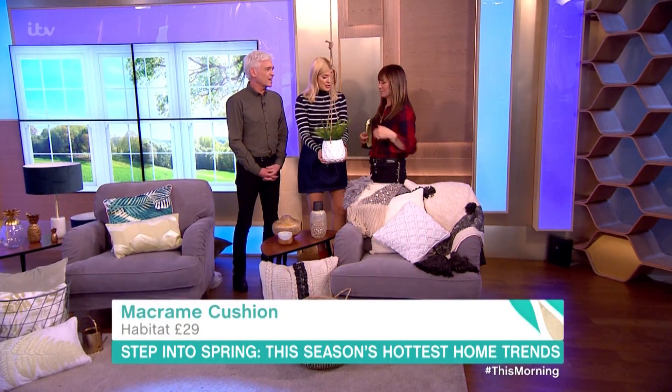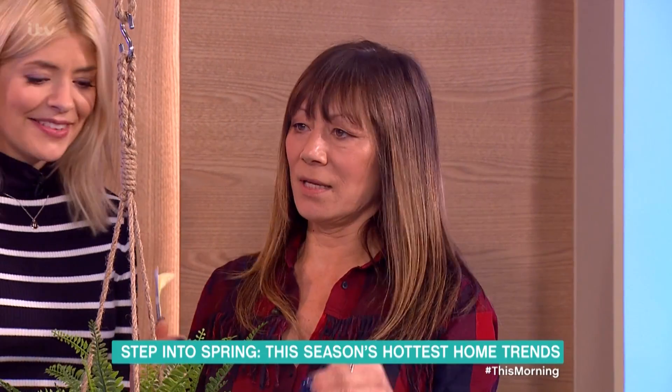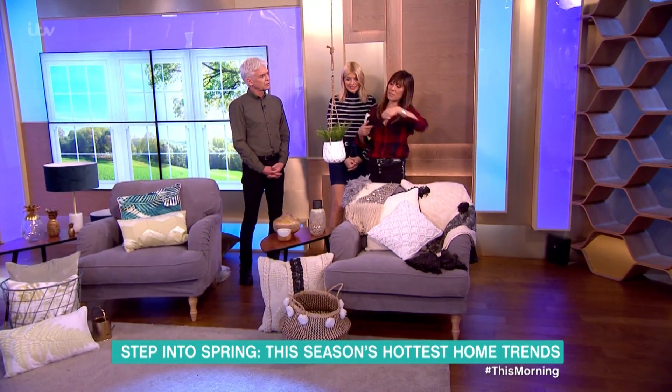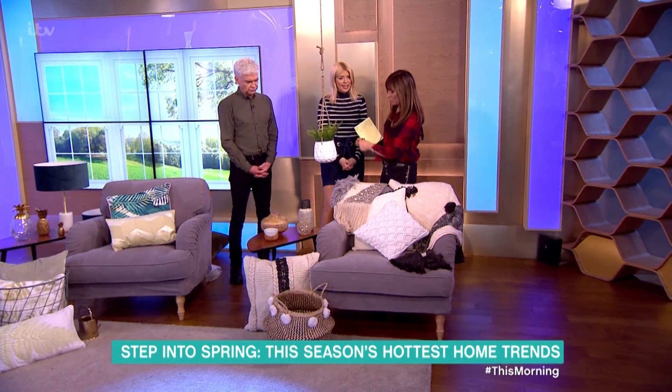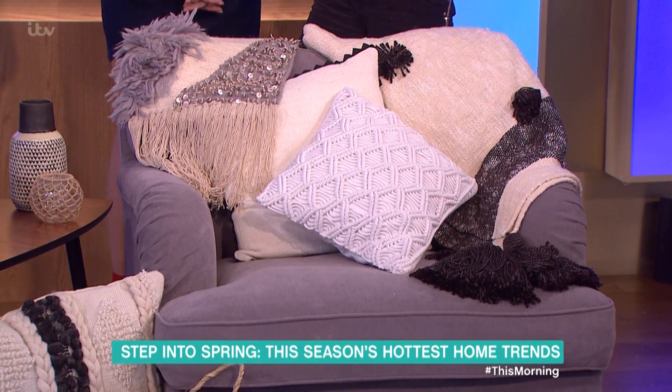I'm not entirely sure anything I knotted would be safe, but again it's very easy — you hang it up, you change your mind, you take it down, you move it into another room. This is all about that artisan-looking handmade feel.